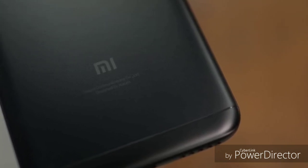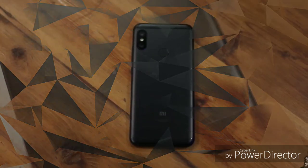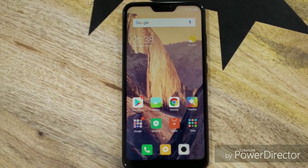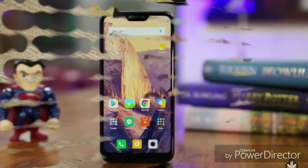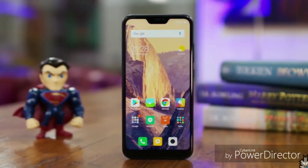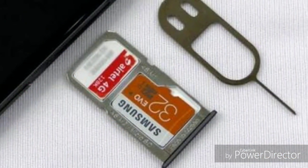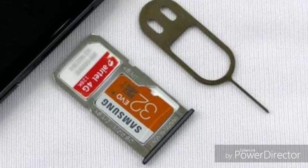The phone comes with a full metal design, similar to the Redmi Note 5, but with some changes — a slightly larger screen, dual camera, and a notch. It also features an IR blaster, which you can use to control remote devices. There is a hybrid SIM tray, letting you use two SIMs or one SIM and an SD card.